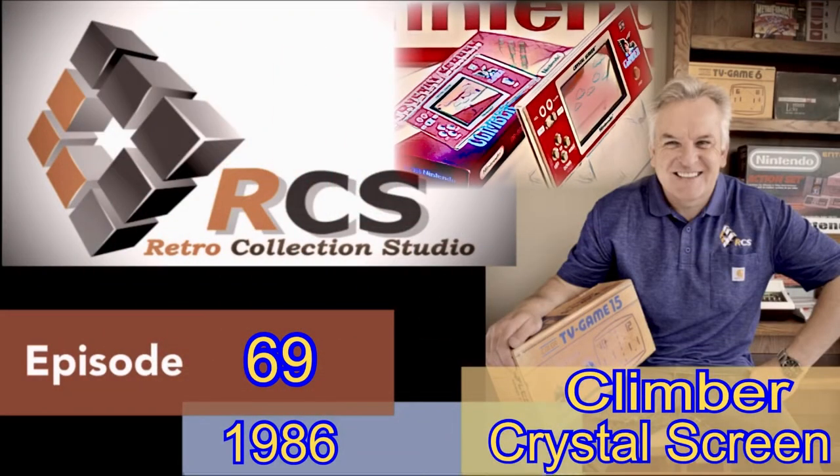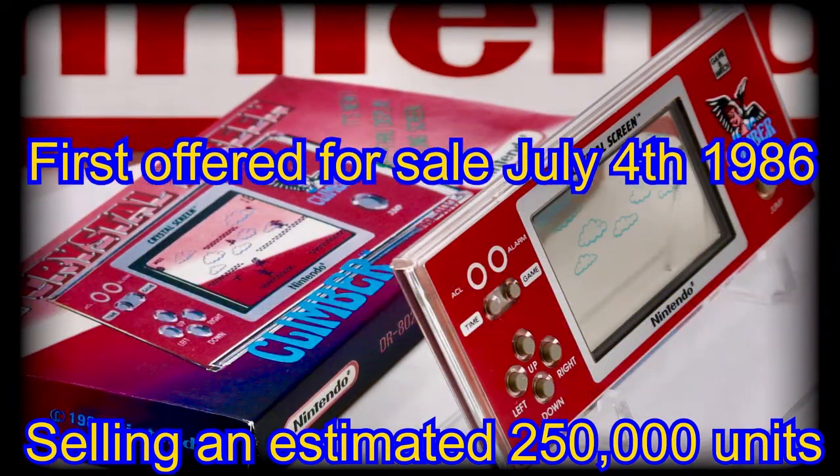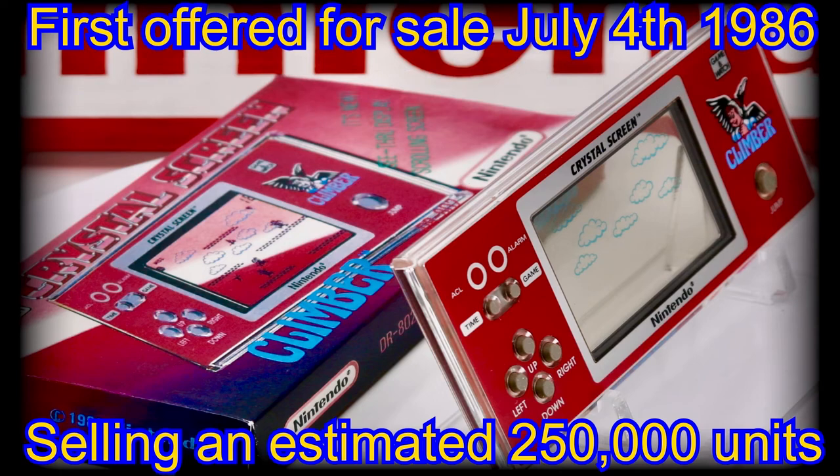Dressed in a beautiful red case, this handheld was issued on my southern neighbor's celebratory day of independence, July 4th, 1986, where it is credited with an estimated worldwide sales figure of a quarter of a million units.